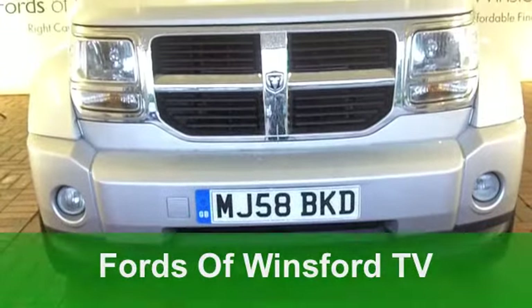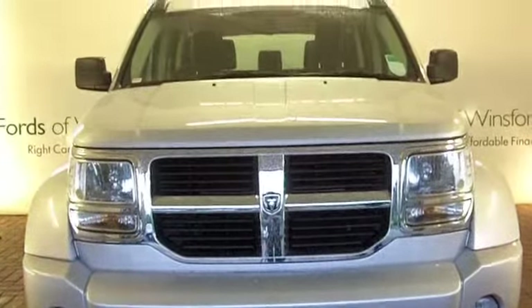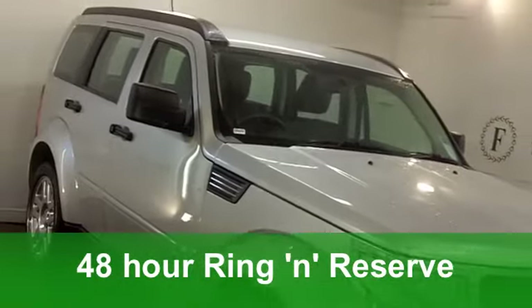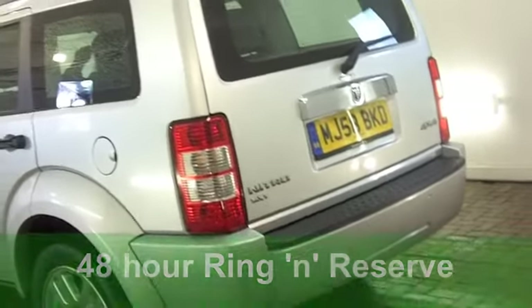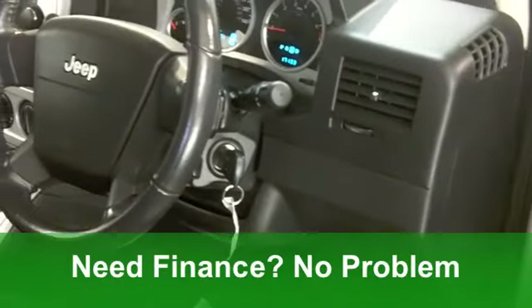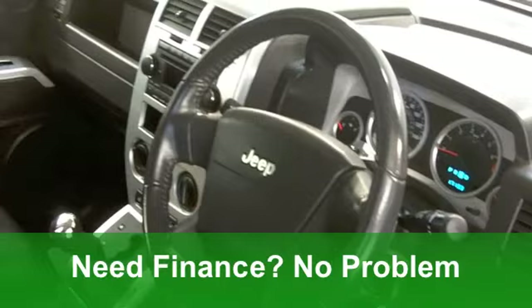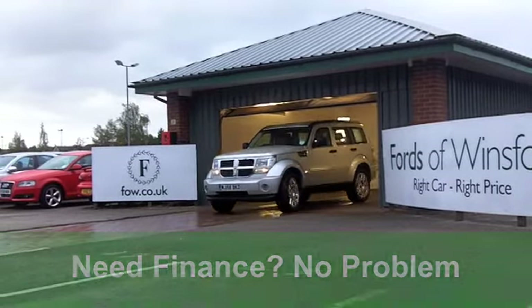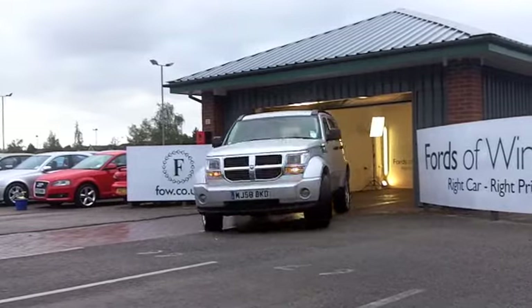If you're after a family car that combines comfort with great driving dynamics and pretty decent running costs, how about this Citroën C4 Grand Picasso? This one from 2008 is a 1.6 HDI exclusive, and it's covered just around 16,000 miles, just a little bit over. It's got an automatic gearbox, so it's even easier to drive.